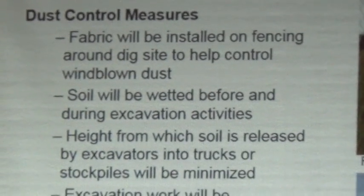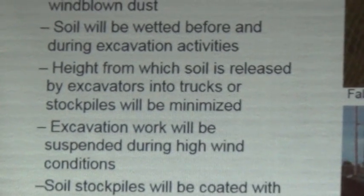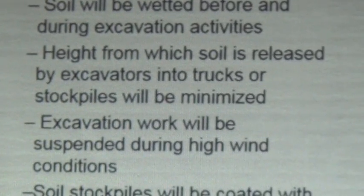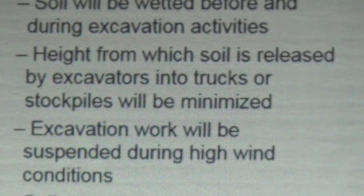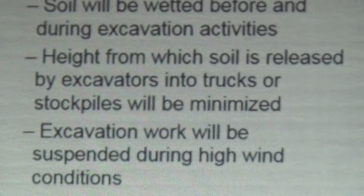One other activity is the height from which we dump the bucket into the trucks. There's going to be a lot of loading trucks — 15 cubic yards go into a truck, maybe three yards in a bucket, so there's a lot of buckets. That height is limited and we have a restriction on that, so it doesn't produce dust.